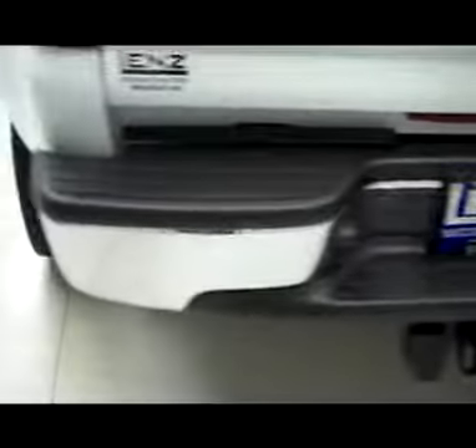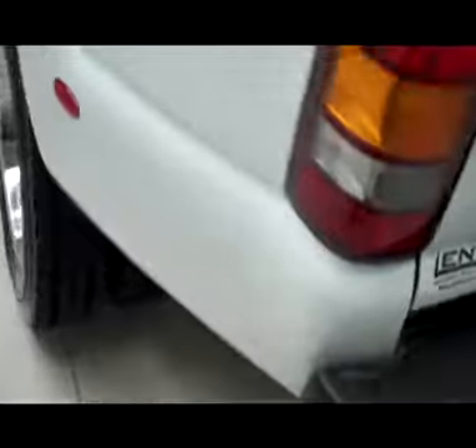Very clean tailgate, real nice clean chrome rear bumper. On the driver's side, again, extremely clean truck — no visible dents, no visible dings.